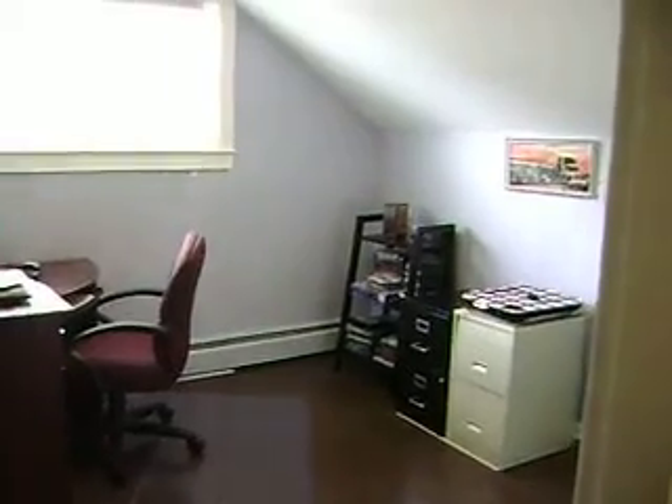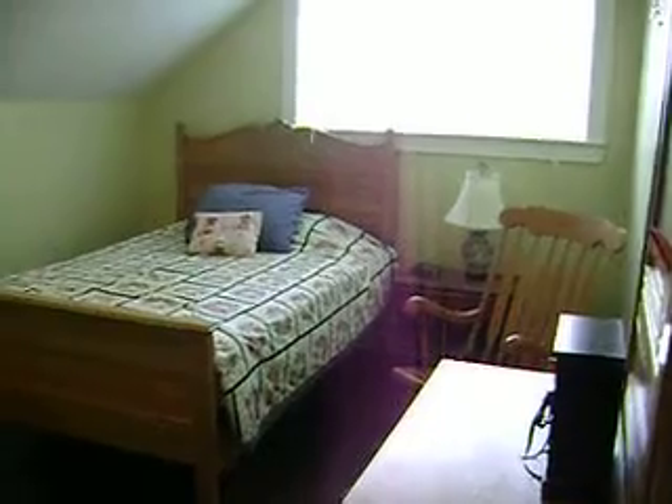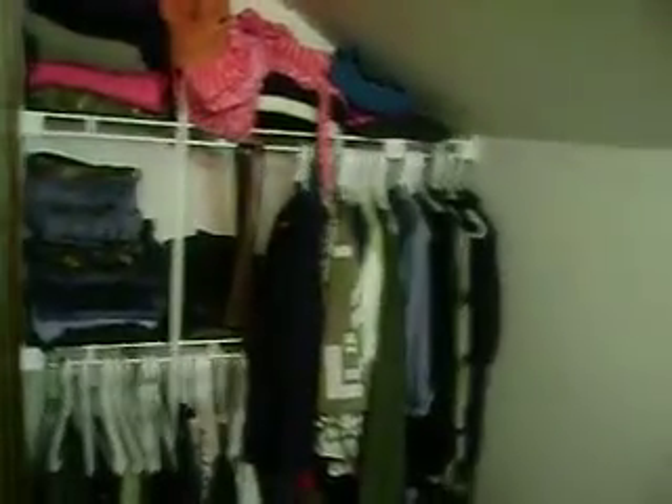I'll take you upstairs. This is all newer laminate flooring going up and in the entire upper level. One room set up as an office — nice ceiling height still. Another room, again all vinyl windows, and a full bathroom. And a big master bedroom — another nice feature is a big closet, kind of a walk-in closet really. Lots of storage space.